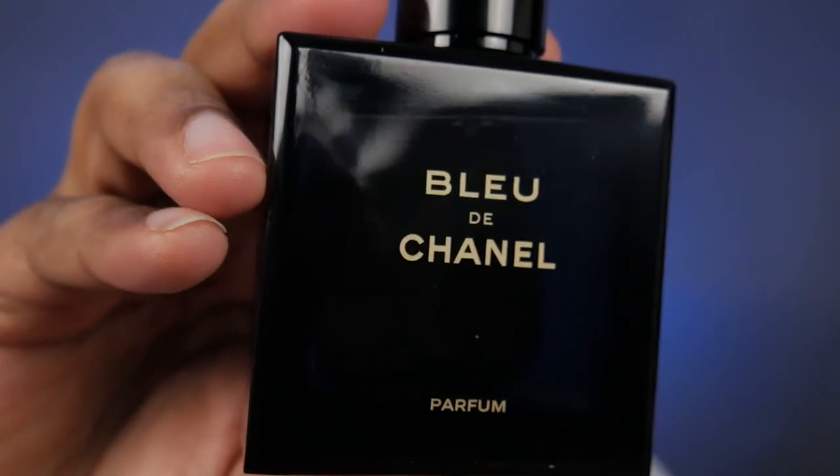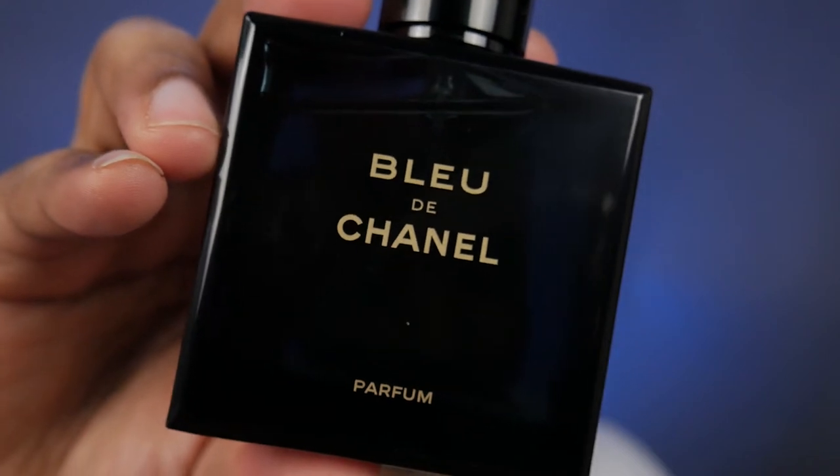Today we are going to be talking about a popular Chanel fragrance — one of three — and that is Bleu de Chanel Parfum. Bleu de Chanel Parfum comes after the Bleu de Chanel Eau de Toilette and the Eau de Parfum, so this right here will have the highest concentration and, in my opinion, is the more mature of the bunch. Bleu de Chanel Parfum is a woody aromatic fragrance.